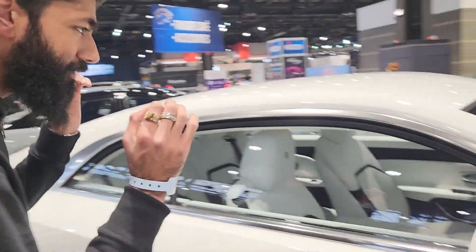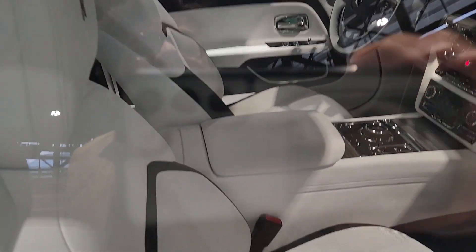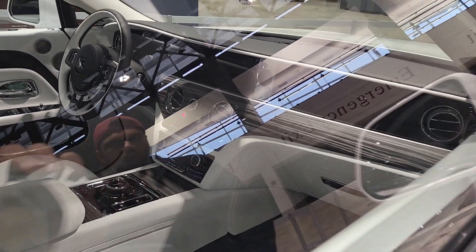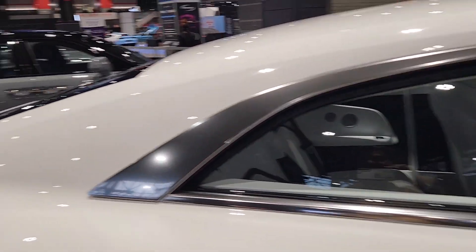But if we peek into the interior, this is a crazy white-on-white spec with that beautiful open-pore wood as well. Again, Rolls-Royce with their classic-looking interiors — really nice place to be. But it's kind of crazy how they haven't really changed the interior much in, like, the last 20 years.